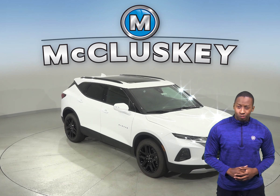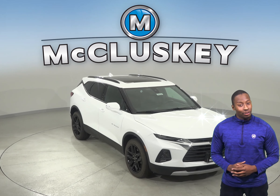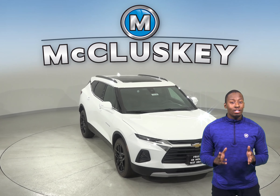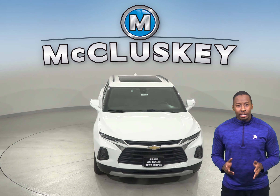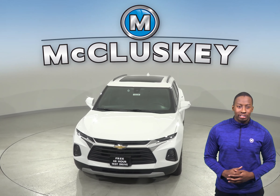Are you considering the 2019 Ford Escape? Then you've been considering the wrong car. Take a look at the all-new 2019 Chevrolet Blazer. The Chevrolet Blazer has a unique presence that will have heads turning when you're driving through the city.